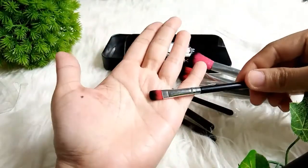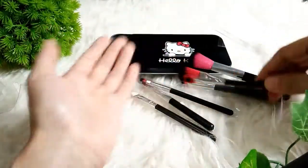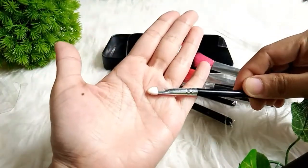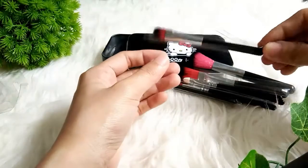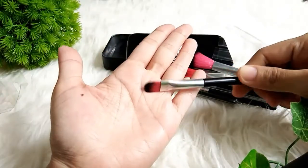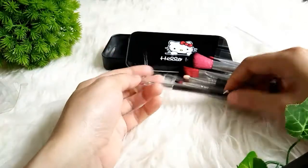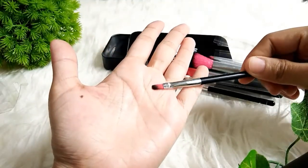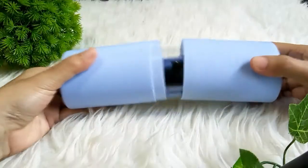Terus ini juga ada kuas buat concealer kalau nggak salah. Jadi mohon maaf kalau salah ya teman-teman. Jadi menurut saya dengan harga segini Rp11.900 sudah dapat kuas makeup seperti ini. Dan bentuknya lucu, ada tempatnya juga. Menurut saya sudah oke lah. Bisa dibawa kemana-mana dan nggak kececer karena ada tempatnya gitu.